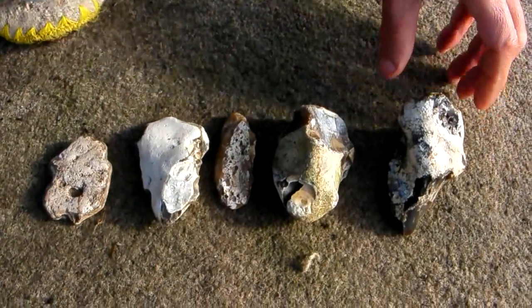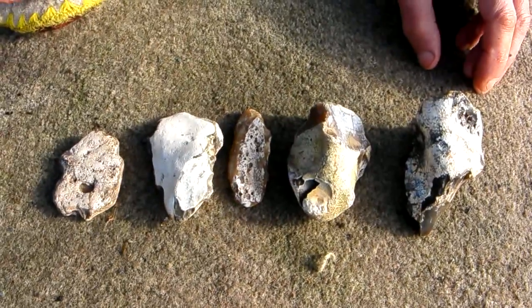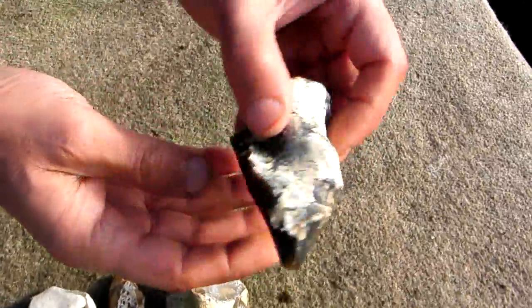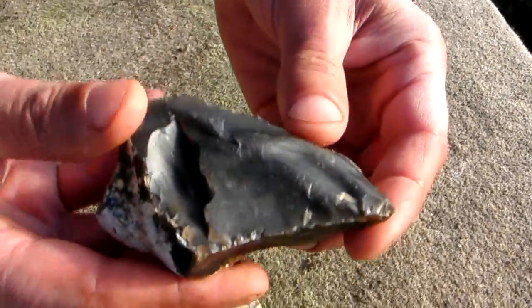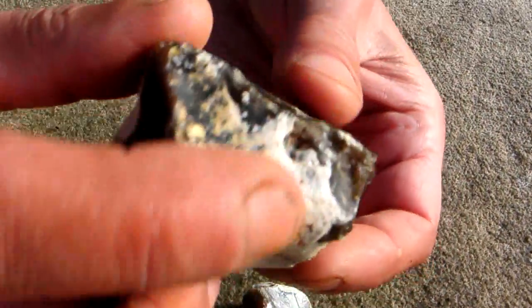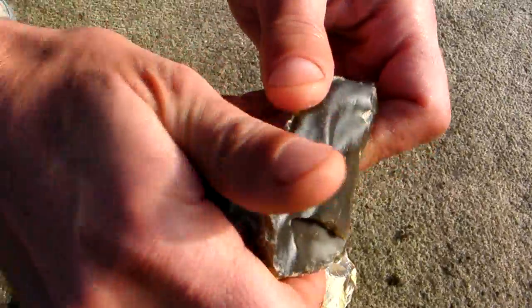Here we have a set of five Paleolithic tool kit all found together yesterday in the same site. Here we have an amazing black flint — pure black flint — hand axe, held beautifully in the hand with lovely thumb holds, finger holds, flat.